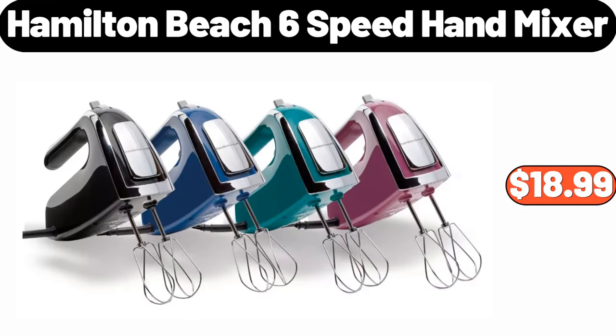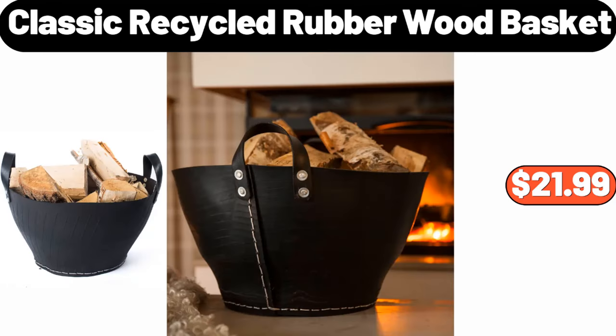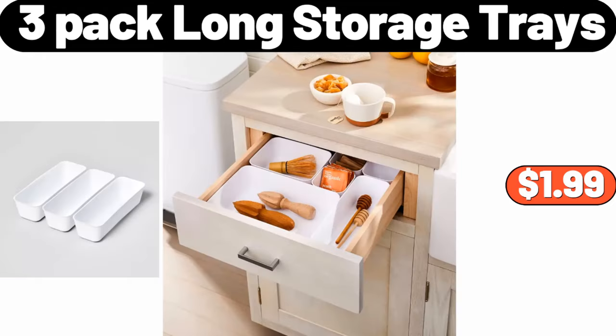Hamilton Beach Six Speed Hand Mixer, $18.99. Three Pieces Plastic Mixing Bowl Set with Pour Spots, $9.95. Classic Recycled Rubber Wood Basket, $21.99. Embroidered Leaf Pattern Accent Pillow, $14.99. Three Pack Long Storage Trays, $1.99.